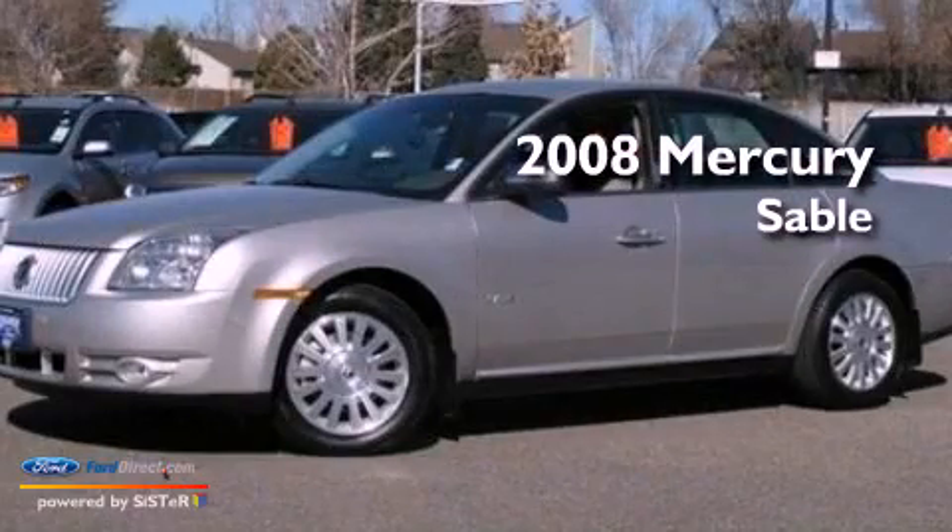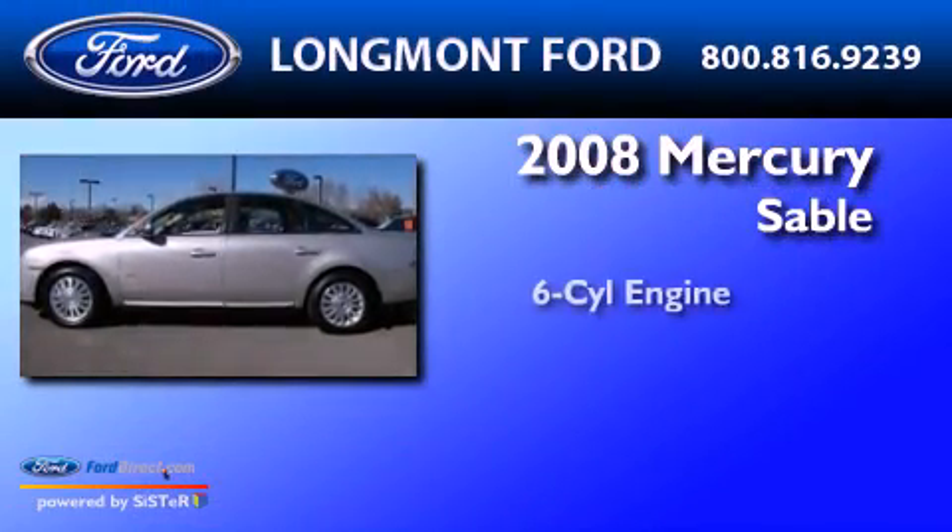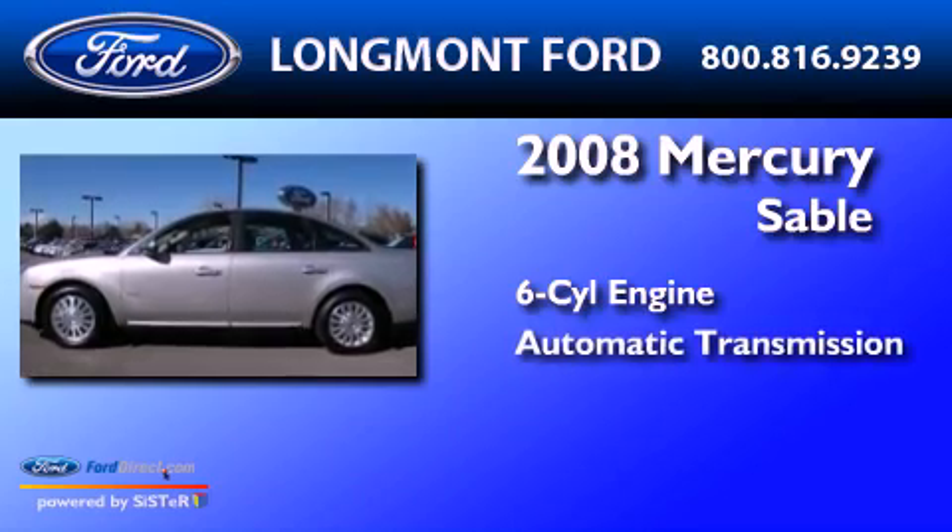This is a 2008 Mercury Sable. It has a six-cylinder engine and an automatic transmission.